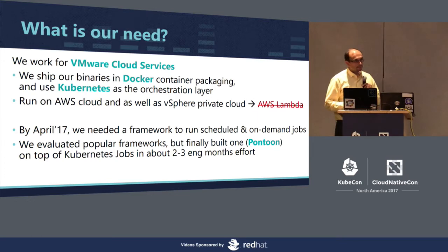We ship our binaries in Docker container packaging for all the goodness that comes with it, and we use Kubernetes heavily as an orchestration layer. We run both on AWS Cloud as well as vSphere Private Cloud, which means we can't use AWS Lambda. A few months ago we realized there is a need for us to use a framework to run both scheduled and on-demand jobs as well as some bursting applications.